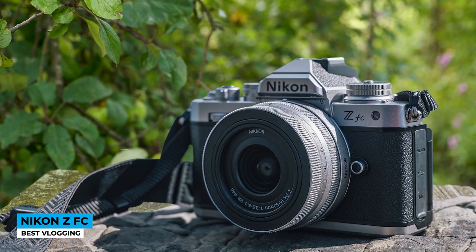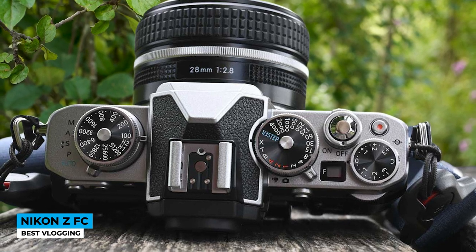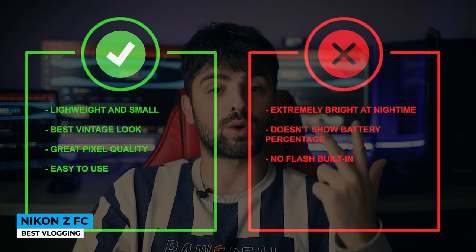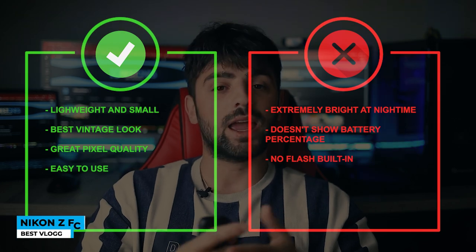All you have to do is flip it and start recording yourself at a 1.04 million dot screen, and on the other side, the multifunctional OLED viewfinder holds 2.36 million dots. The iAutoFocus feature lets you lead the way and focus on one or many subjects you're trying to catch. A fully AF mode burst shoots up to 11 fps by focusing automatically on the chosen subject. Connect freely with any smart devices using Nikon's Snapbridge app and send content to your phone or laptop anywhere. It is also compatible with live stream and web seminars, and has an external mic jack. It is intended for more amateur skill levels. Pros: lightweight and small, best vintage look, great pixel quality, and easy to use. Cons: extremely bright at nighttime, doesn't show battery percentage, and no built-in flash.